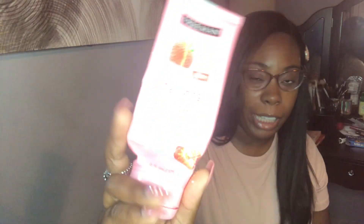First up on the empties — then we have this big bag of stuff. Let's do the scrubs first because I have finished three scrubs this month. The first one is by the brand Freeman. This is one of the hydrating body sugar scrubs. I found this at Five Below and I wanted to try it mainly because it was strawberry scented. I really wasn't a fan of the scent — it had a weird strawberry scent, but it did exfoliate my body and leave it soft. I probably won't repurchase it though.